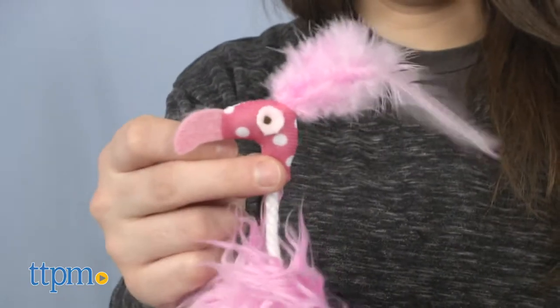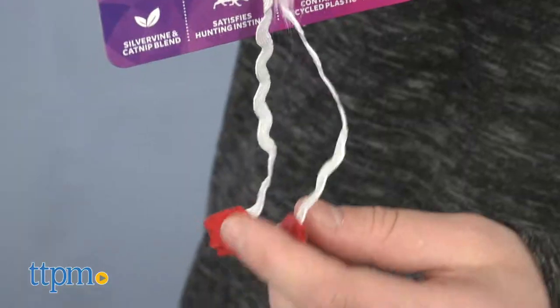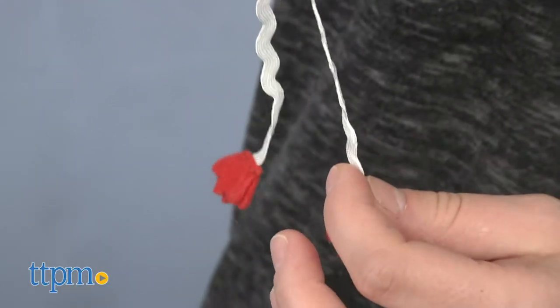Lastly, the Flamingo Flop is a silly adorable toy with feathers and dangling legs that is designed to encourage your cat's hunting instincts.